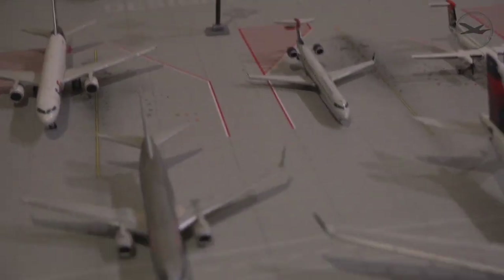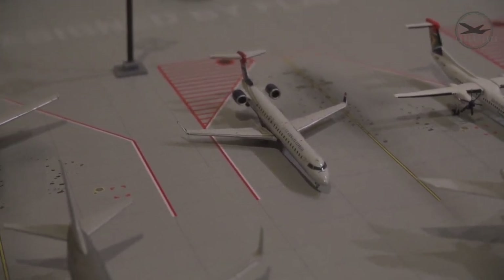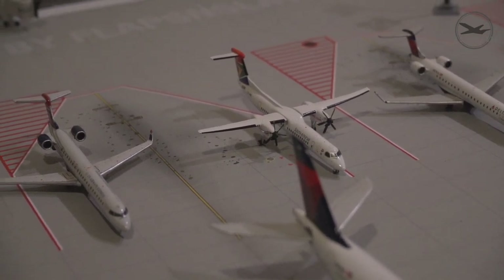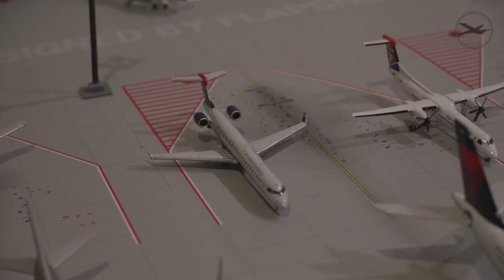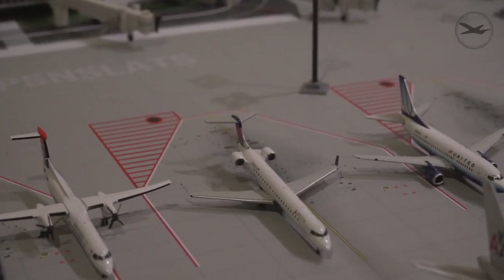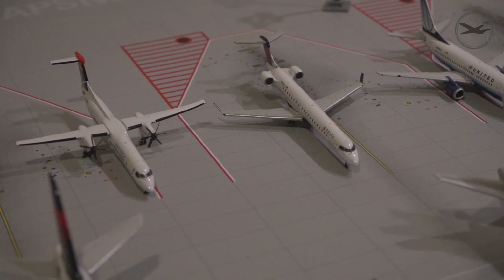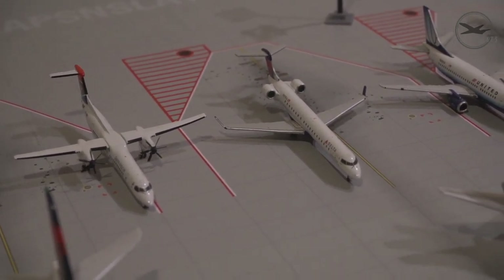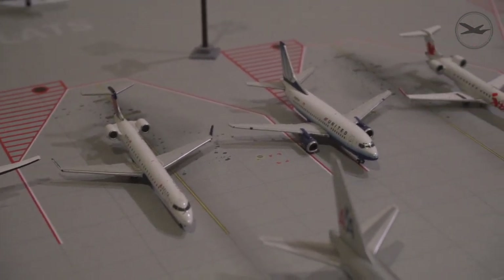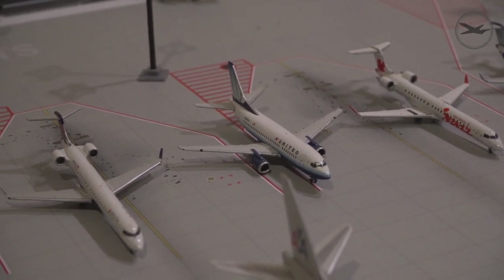Moving on to the regional jet lineup — here's a CRJ-900 from US Airways, missing some landing gear. I might do surgery and transplant landing gear from a broken South African Airways Dash Q400 onto the US Airways CRJ-900 after the video. Right here, one of my favorites — a Delta CRJ-900 in great shape with all its landing gear, which is a surprise considering how few of my aircraft have all their wheels. A lot of collectors are looking for this model. Here's a 737-300 or maybe a 737-500 from United in their old tulip blue livery — let me know in the comments.